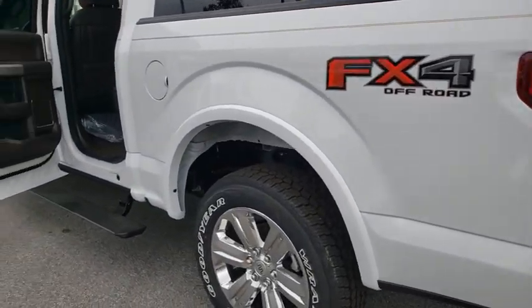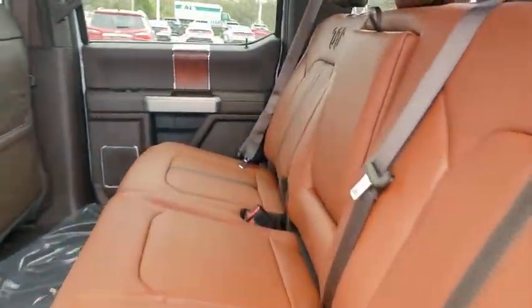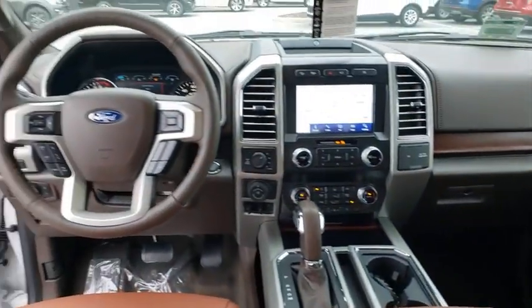Power passenger seat, Bluetooth, leather wrapped steering wheel, adjustable steering wheel, power steering, keyless start, aluminum wheels, four-wheel disc brakes, cruise control.